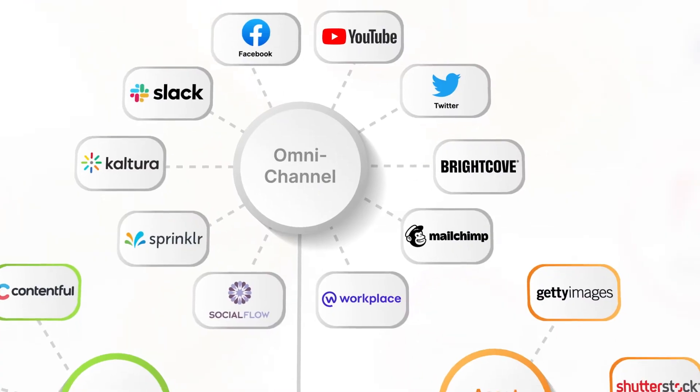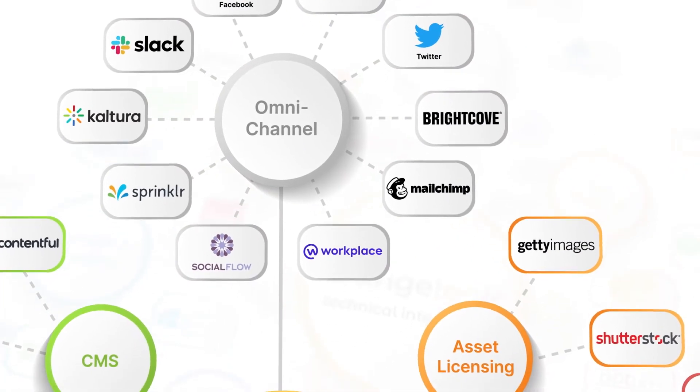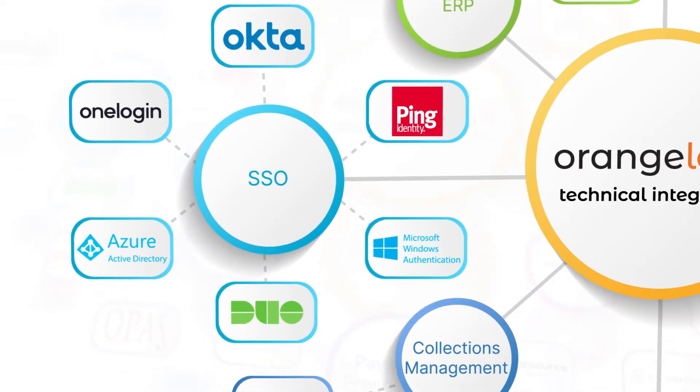Orange Logic offers a wide variety of integrations out-of-the-box that extend well beyond the basic marketing tools offered by much of the DAM industry.